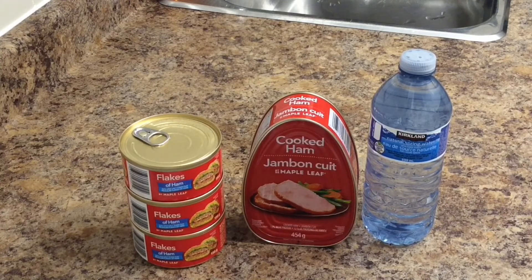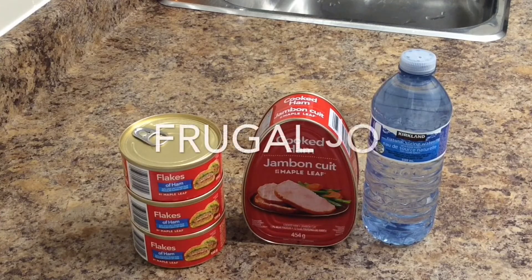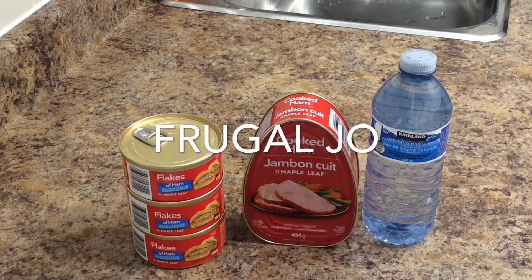My next shoutout is across the pond to Frugal Jo, who lives in England. She has a lot of great videos on how to save money — prepping, cooking, mending, and budgeting videos. It's a great channel if you're looking to cut your budget or if you're financially struggling. Check them both out — links will be down in the description along with links to my other Payday Preps and prepper pantry videos.